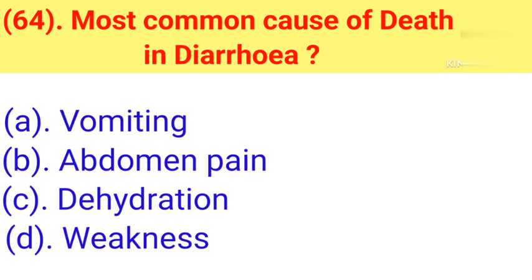Question number 64: Most common cause of death in diarrhea. Option A: Vomiting. Option B: Abdominal pain. Option C: Dehydration. Option D: Weakness. Correct answer is Option C — Dehydration.